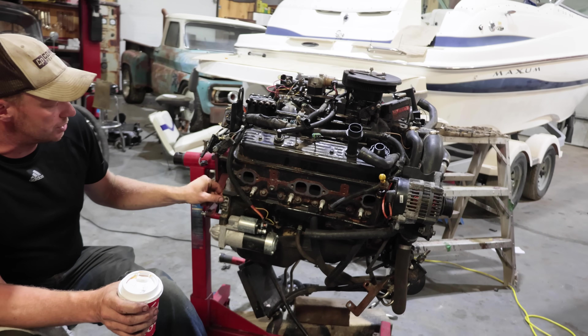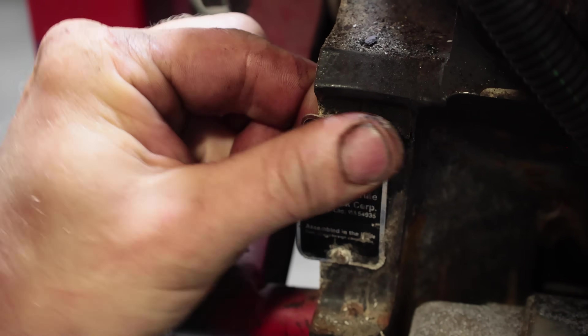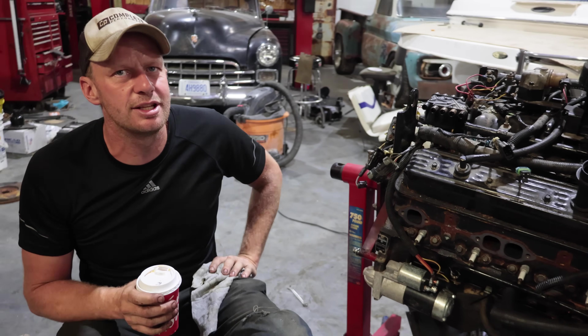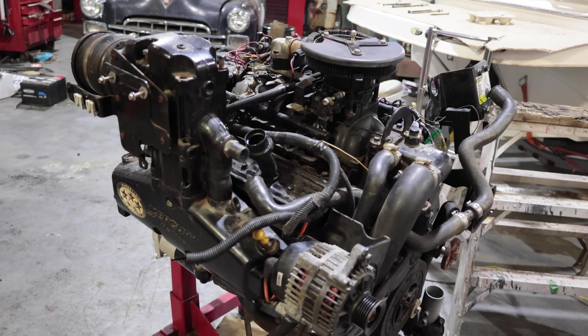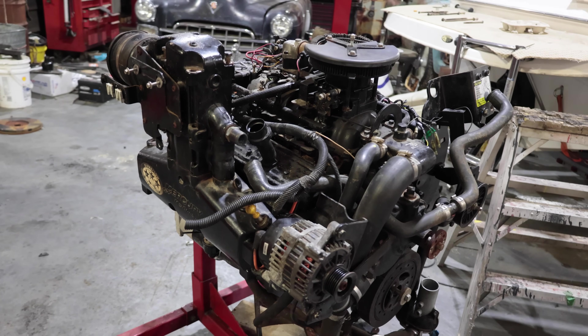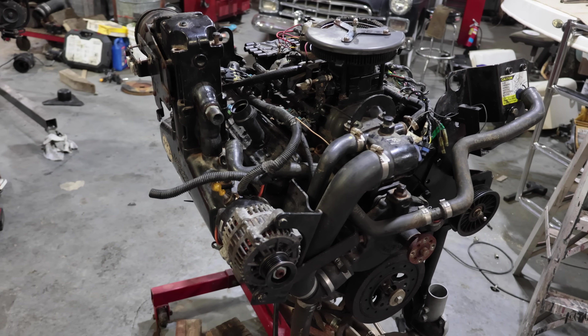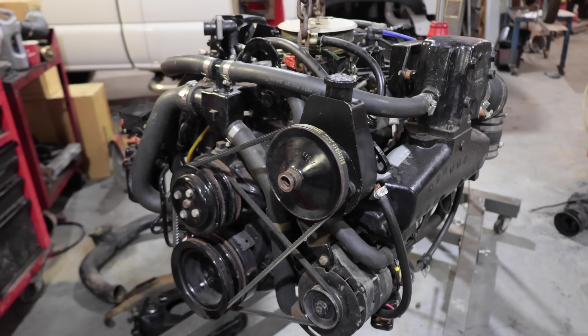If you buy a boat and you do not see the tag on the bell housing with a serial number, somebody could have changed the engine and you might be getting one that is not going to last as long as an original MerCruiser engine. Generally those four-bolt pickup truck and muscle car engines are not cheap or readily available, but an old Chevy pickup with the two-bolt main is.